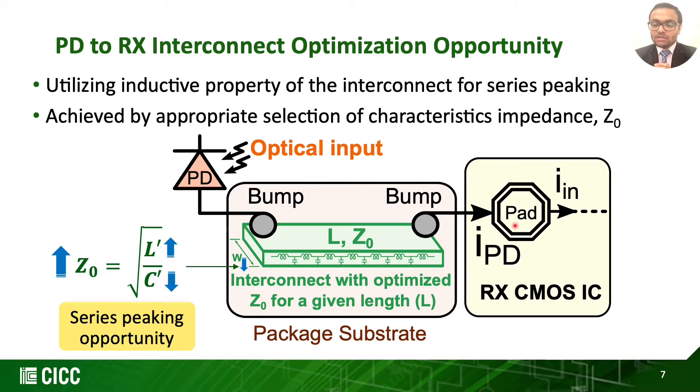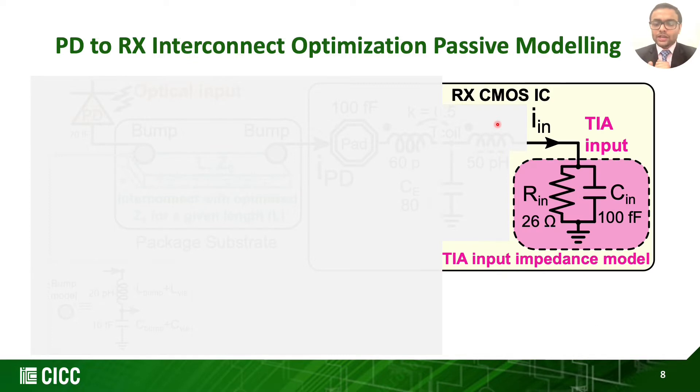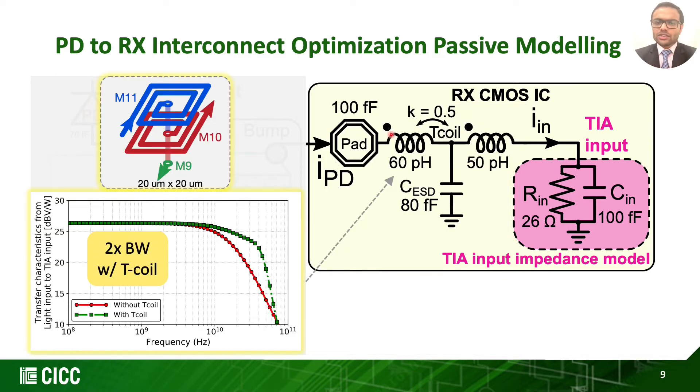We optimize the PD-to-receiver interconnect's characteristic impedance for a given length to maximize the bandwidth. To perform more accurate optimization, we derive the necessary passive test bench model. We first extract the input impedance model of our proposed TIA with first-order RC components. We also insert an ESD diode worth 80 fF at the input for increased reliability and protection, and extract the RX input bump pad capacitance of 100 fF.